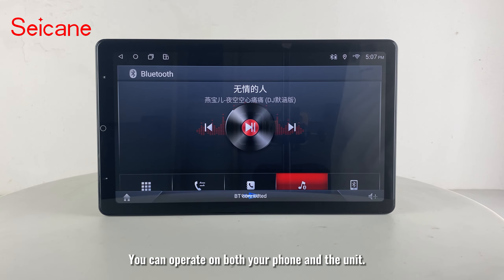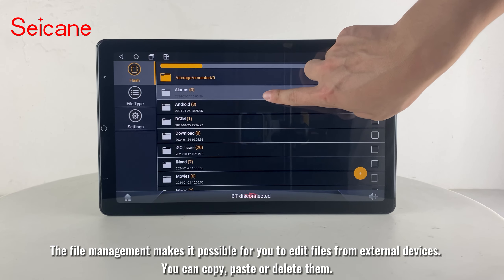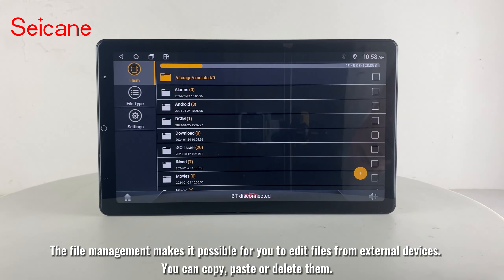You can operate on both your phone and the unit. The file management makes it possible for you to edit files from external devices — you can copy, paste, or delete them.